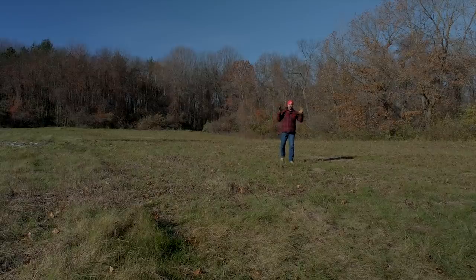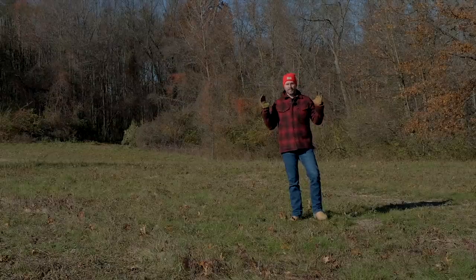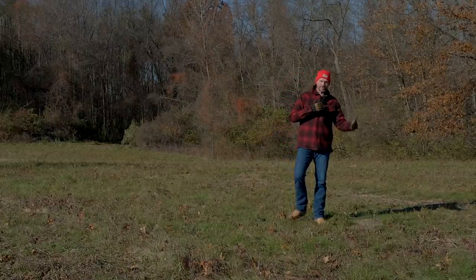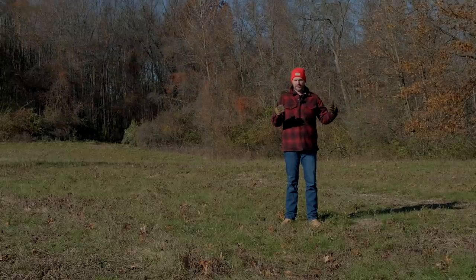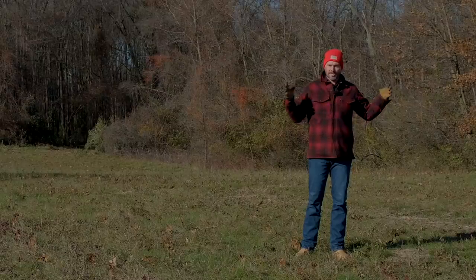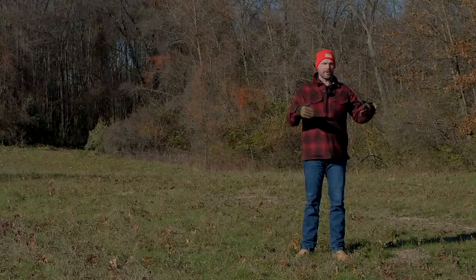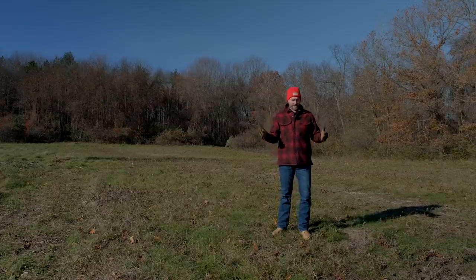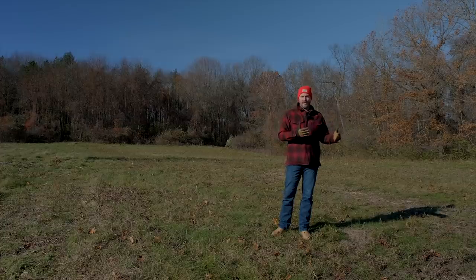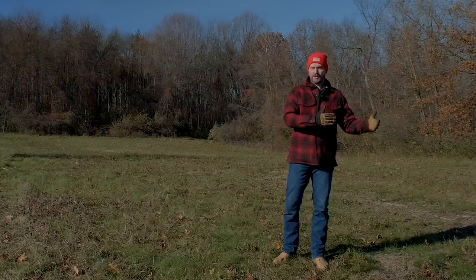Like everybody in the U.S. — probably the world — we are dealing with inflation. We've been looking for property for a long time and talking to builders, getting numbers for a long time as well, just to have general price points and be educated so we know what we're getting into. We put together an entire budget to buy the land, build the house, put up a barn, put a pool in, and do all the stuff we want to do. And so that was the point when we bought this land — we had ballpark numbers from builders that they were relatively comfortable with, within 10 to 15% either way, and that was in the spring.